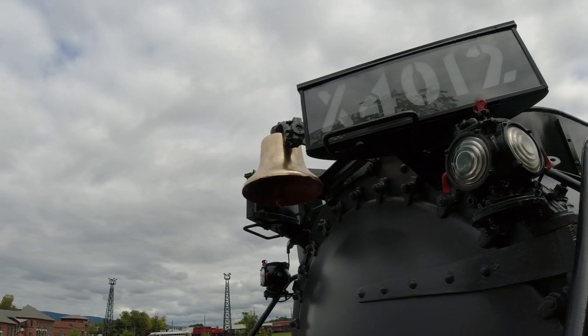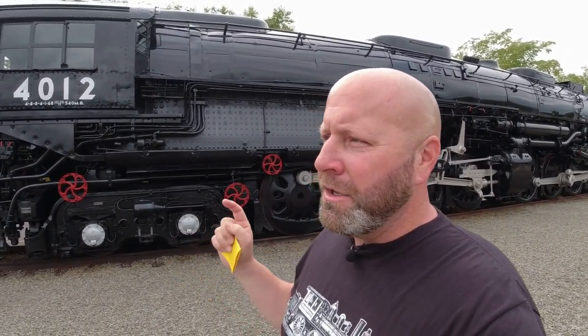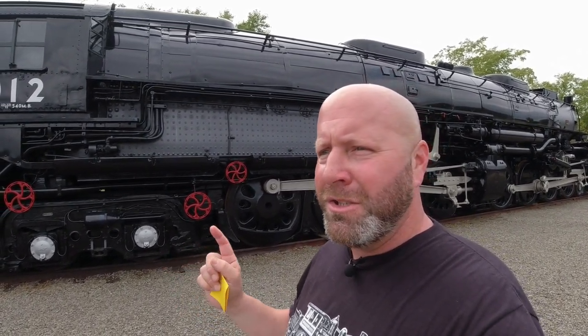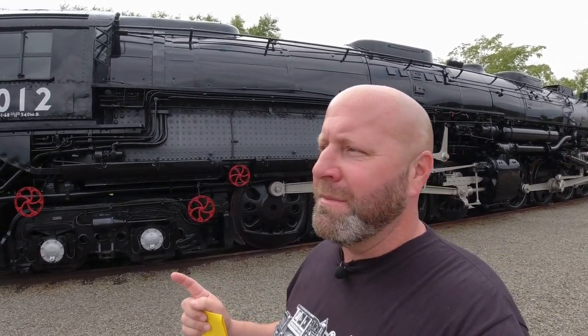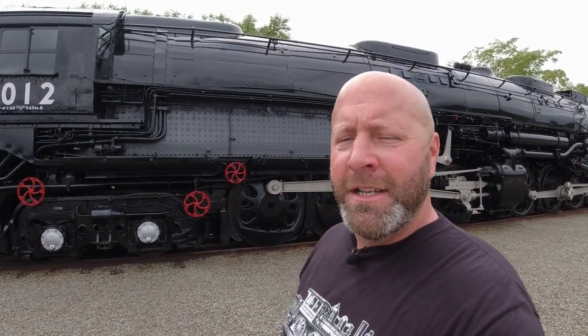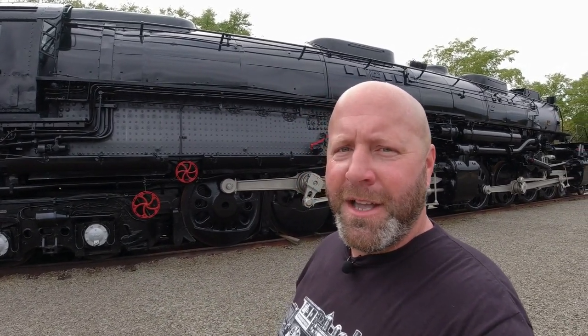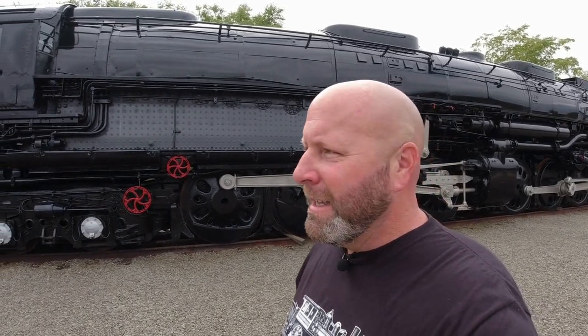If you want to see a Big Boy in operation, there is a sister engine, number 4014, that is in operation today. Union Pacific restored it to operating condition — I think about two years ago. I haven't seen it in person yet, but I've seen countless videos. If you want to see what one of these looks like operating on the rails today in 2021, search Union Pacific 4014 on YouTube — there'll be hundreds of videos. People never thought we'd ever see one operating again, and Union Pacific made it happen.